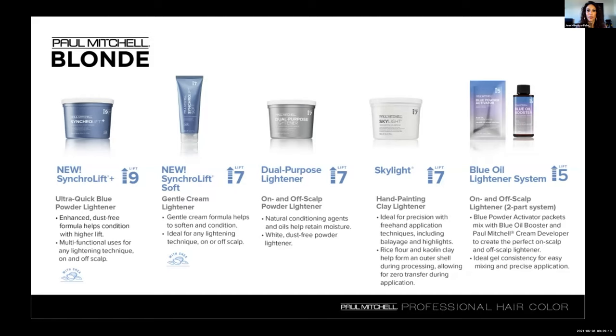The mixing ratio for Skylight is one heaping scoop to one and a half ounces of your chosen cream developer. Using a developer slightly higher than what you would normally use on that guest is encouraged because it's an open-air process situation.